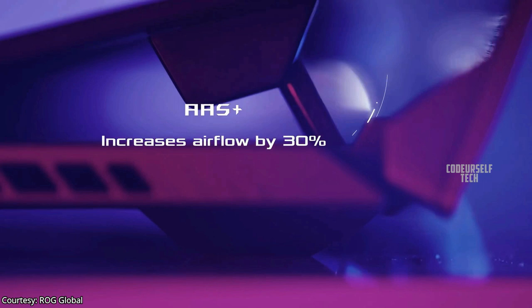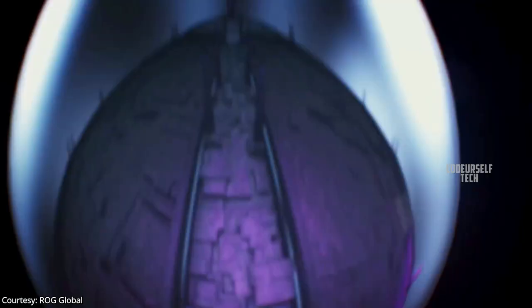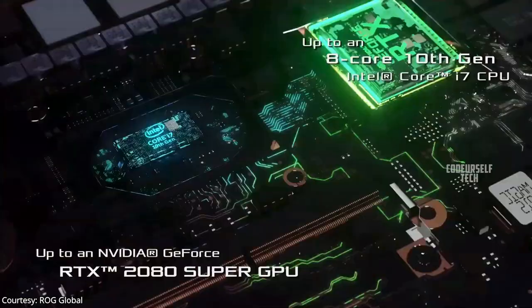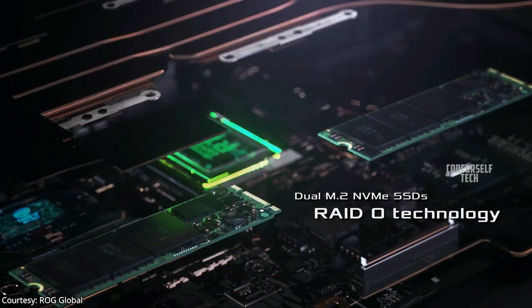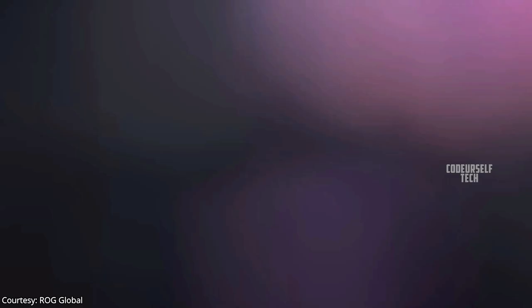When you open the laptop, the secondary display panel automatically tilts by 30 degrees from the base, which increases airflow to the cooling system by 30%. The ROG Zephyrus Duo 15 comes in different chipset configurations with 10th generation Intel i9 or i7 processor, NVIDIA GeForce RTX 2070 or 2080 graphics card, DDR4 RAM support up to 32GB, and M.2 NVMe PCIe SSD support up to 1 terabyte.